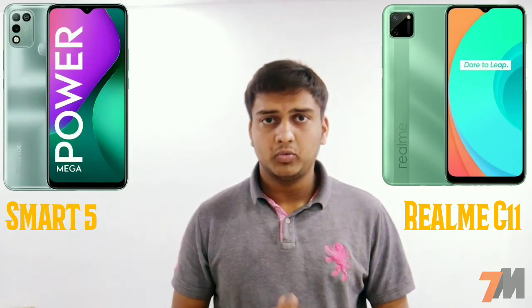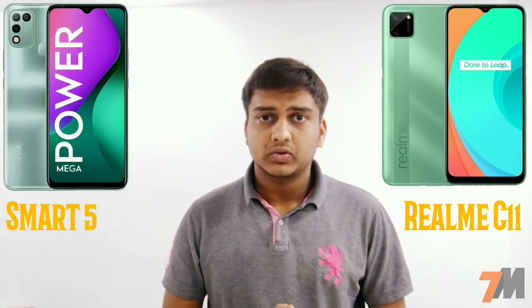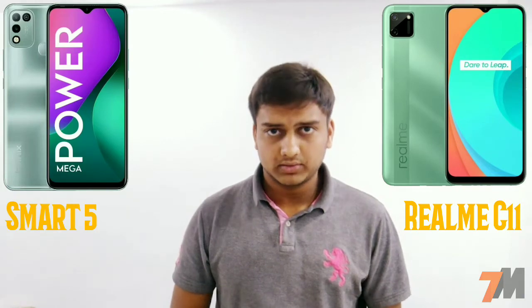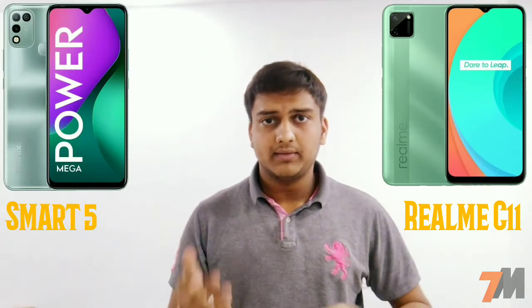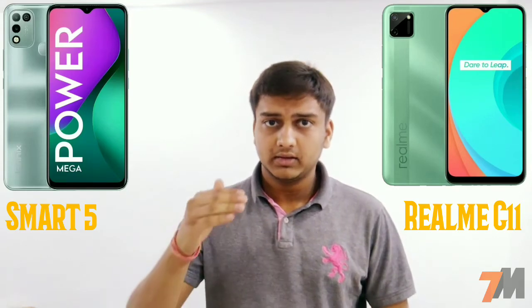For biometrics, the Infinix Smart 5 comes with both a fingerprint scanner and face unlock. The Realme C11 does not have a fingerprint scanner but does have face unlock.